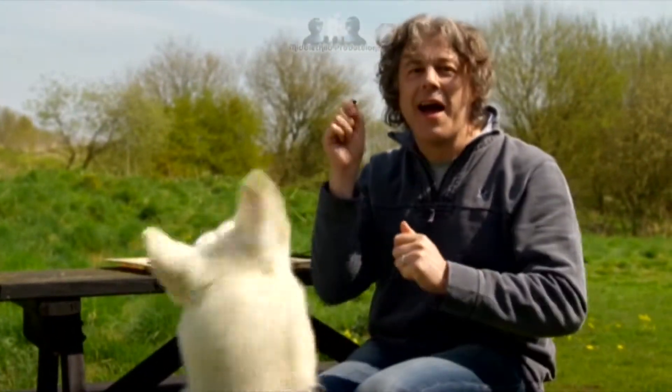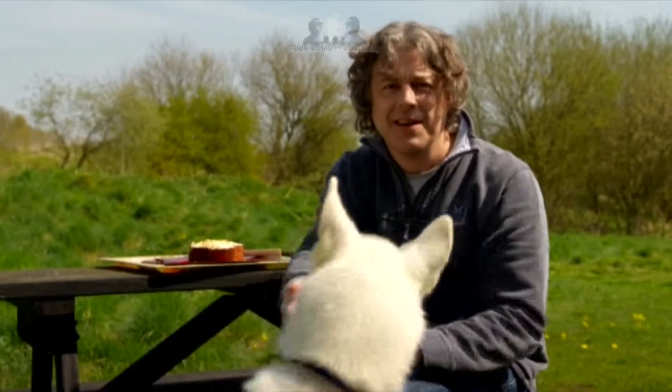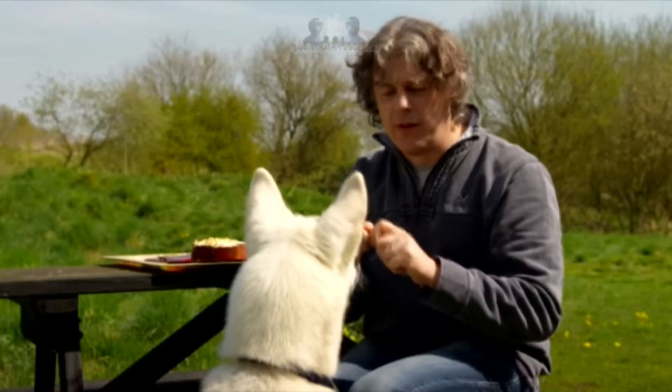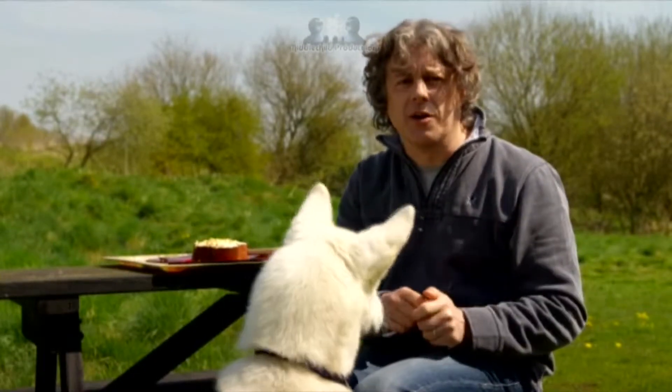We all like to think about our dog's treats every now and then. It's hard to resist, isn't it? Look at those eyes. But they're not always the best for them. So coming up, some delicious doggy treats that are.